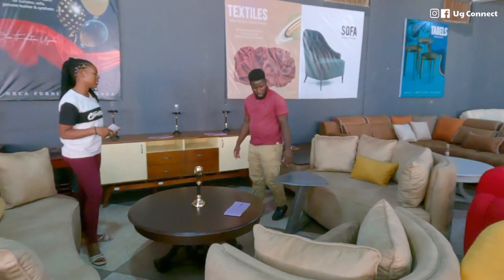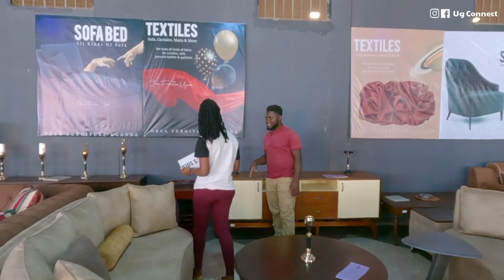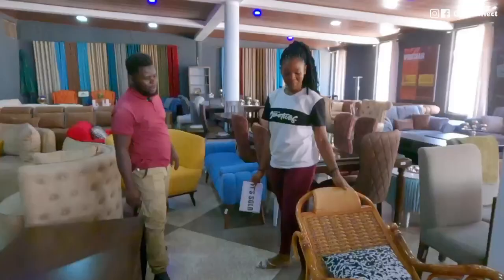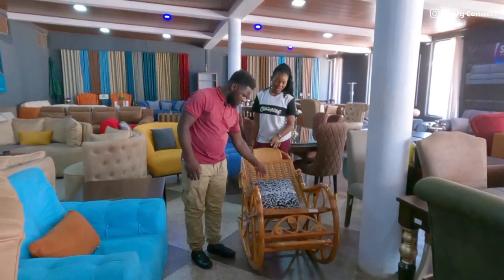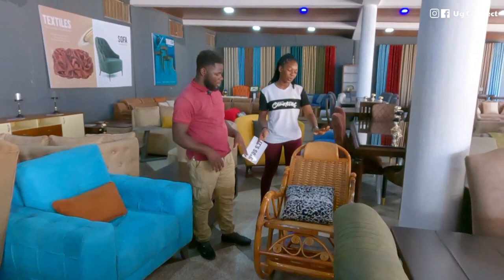They also make billboards here. There are rocking chairs available — this one looks Chinese-imported and goes for 1.8 million. You can also have them make a local version, though it won't look exactly the same.